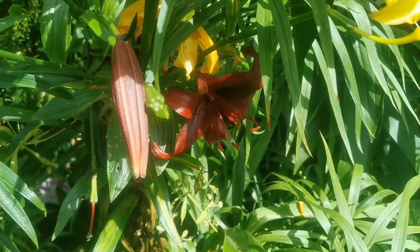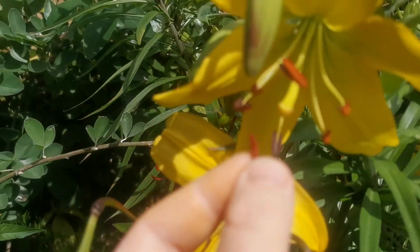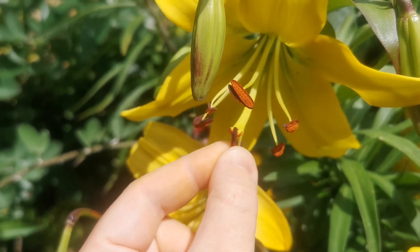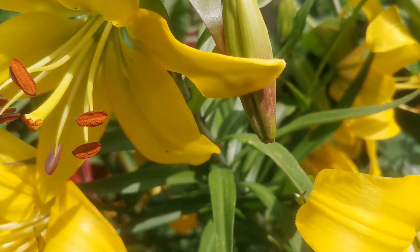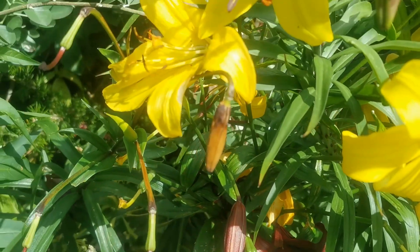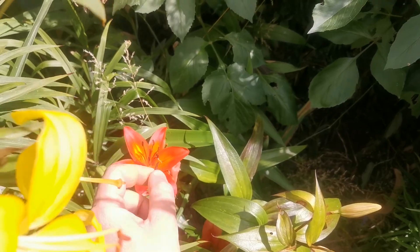Let's take an anther from the Night Flyer. You can see the bright orange pollen, and I will spread it on the stigma of the Yellow County flower. You can see how the orange pollen is being spread on the stigma. I will also do a bit of self-pollination on the Night Flyer because I really love the very dark colors of this Asiatic lily. And let's also put some pollen of the Yellow County on the Orange Joy. Let's see if seed pods develop and what kinds of seeds we get.